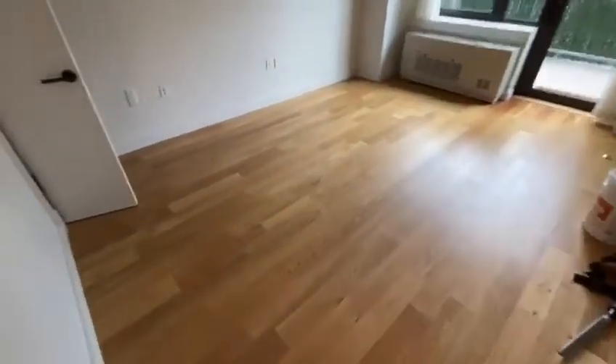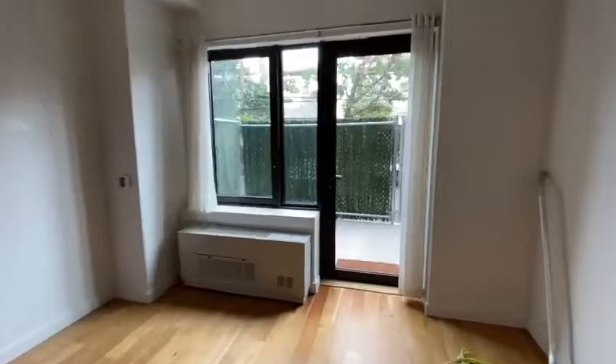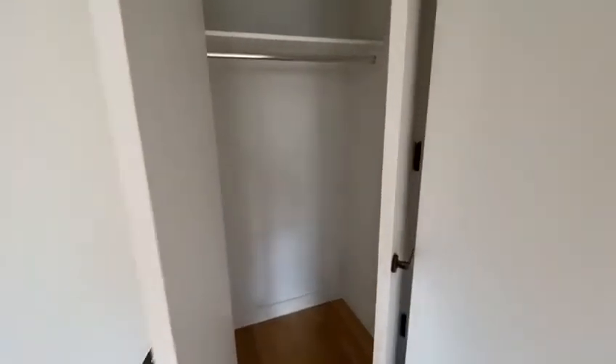Over here we have the living room, dining room space with an outdoor patio right in the parking lot, with an entrance to the parking lot. And over here we have a closet space.